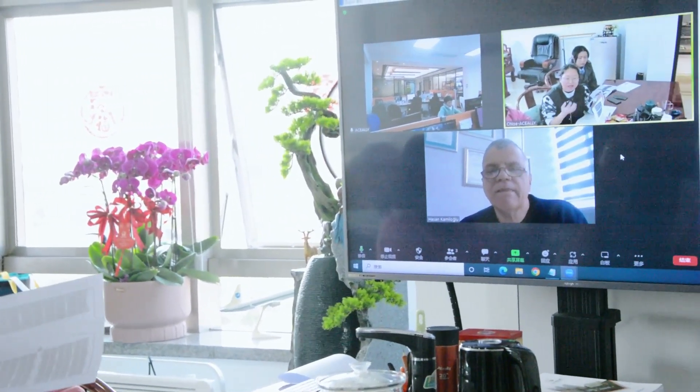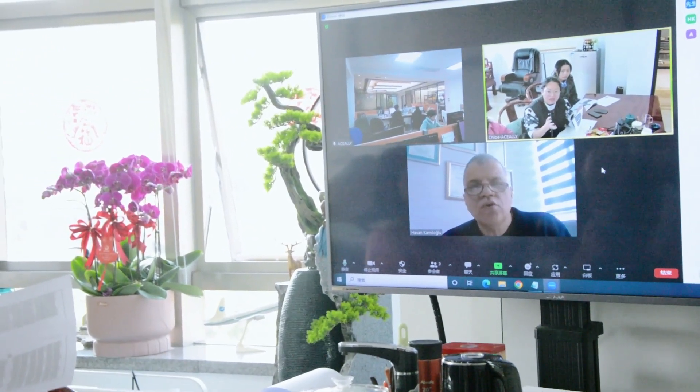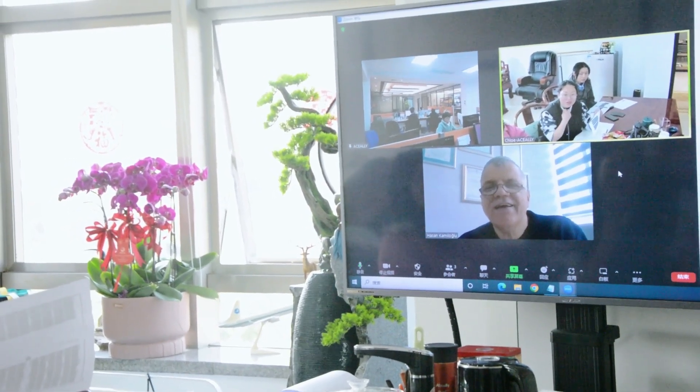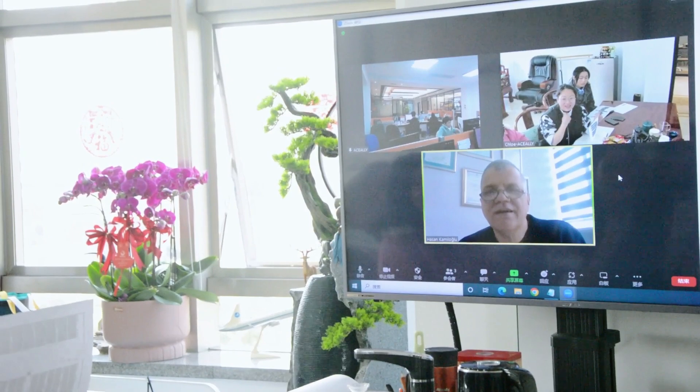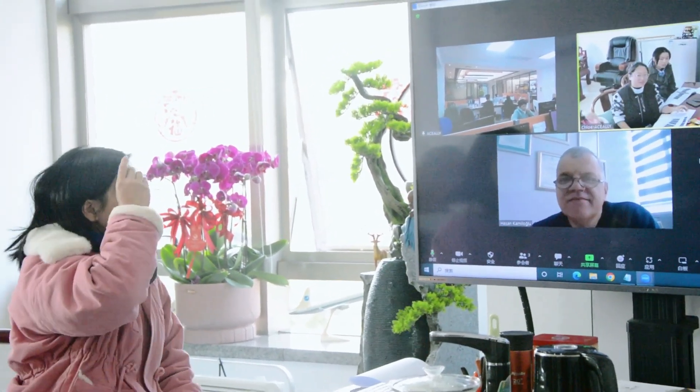Shall we show you our factory? Are you interested in viewing our factory for the production lines now? Okay, shall we get it in the factory online?